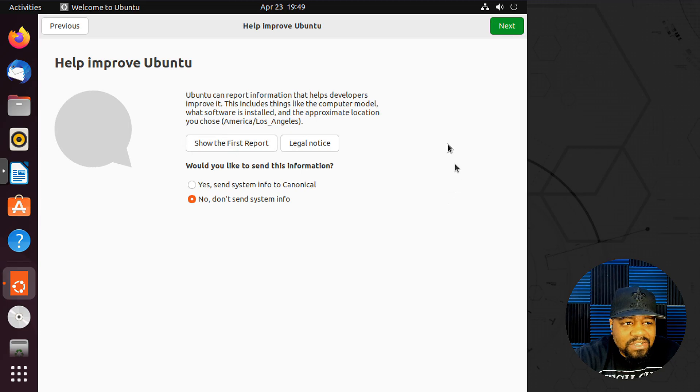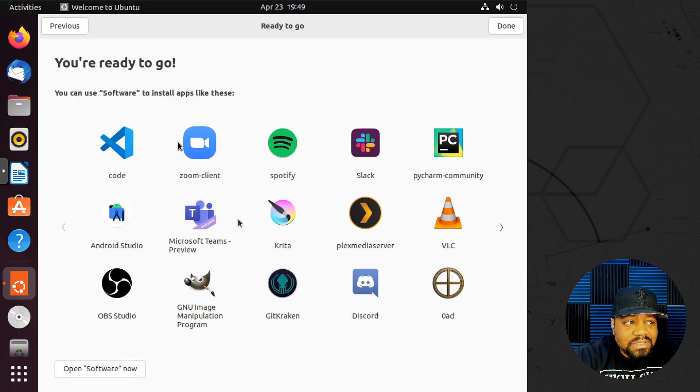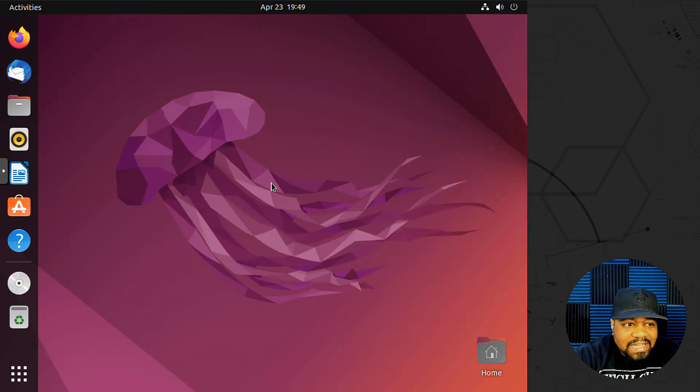I'm not sending any system information since this is a virtual machine. For privacy, I always turn location services off, and it's cool that it's actually turned off by default — a lot of other distributions have it on and you have to physically disable it. Hit next, and you're ready to go. The system points you to the software center to install your software. Hit done and we're at the Ubuntu 22.04 LTS desktop.